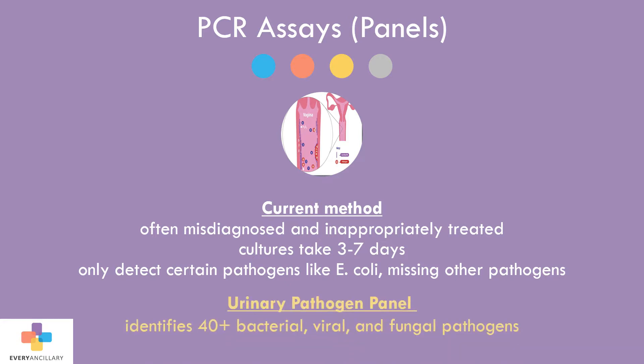Through PCR assay, the UTI panels can simultaneously test for over 40 bacterial, viral, and fungal pathogens.